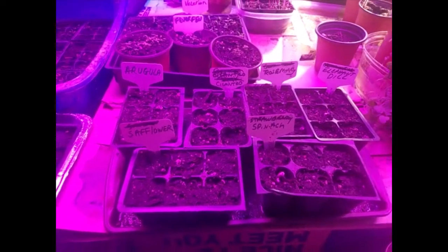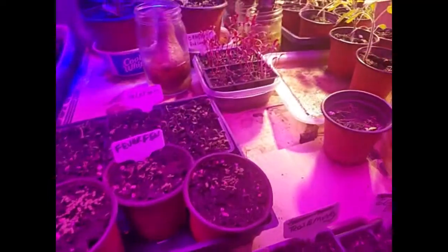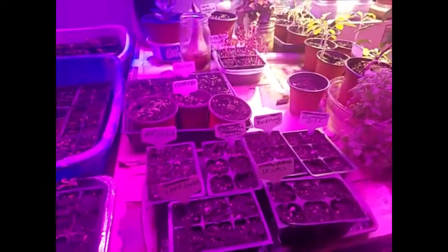Good morning, farmers. I just wanted to show you some of the stuff that I'm putting in for perennials this year.